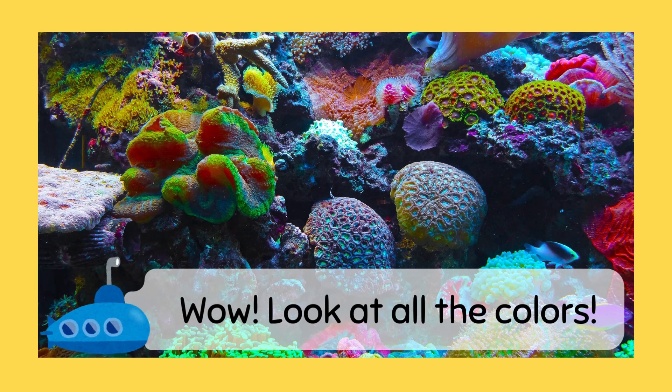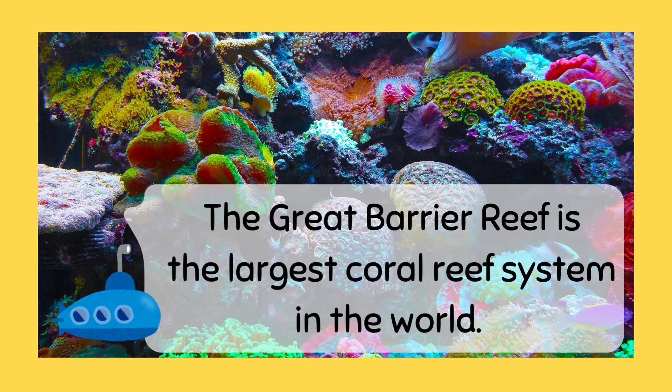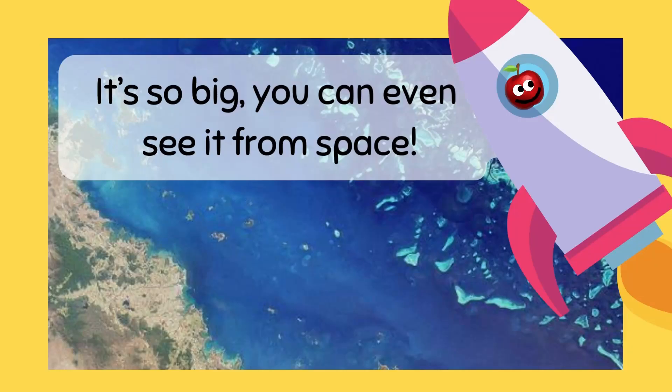Wow, look at all the colors! The Great Barrier Reef is the largest coral reef system in the world. It's so big, you can even see it from space!